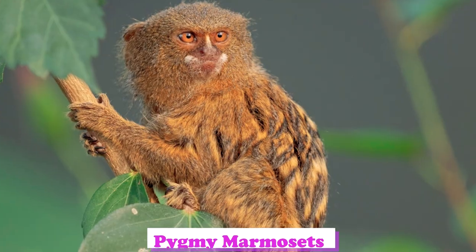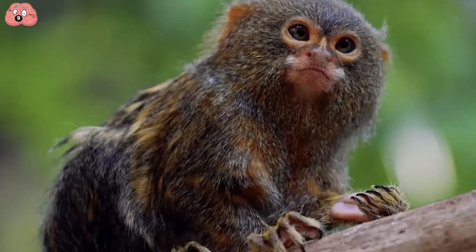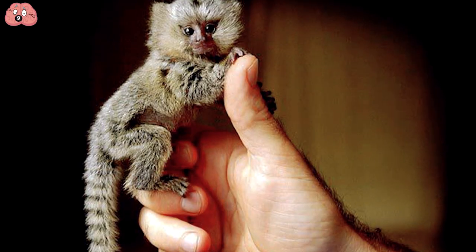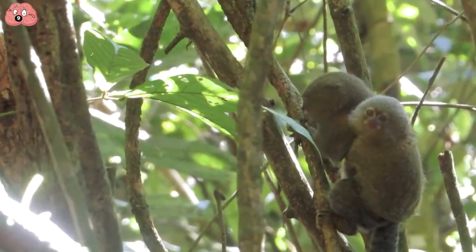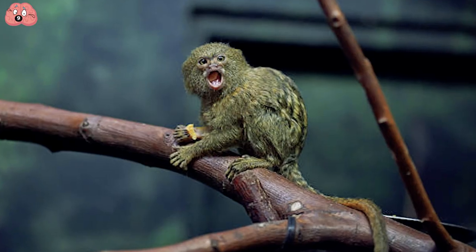Number 9: Pygmy Marmosets. Hailing from the western Amazon Basin in South America, the Pygmy Marmoset is an exotic pet that is actually only legal in certain states. So if you find this so cute that you just have to get one, you'll have to read up on your local laws first.